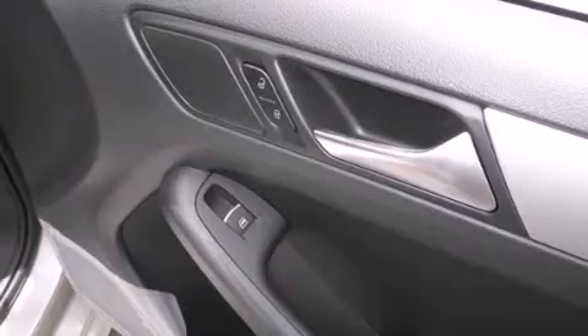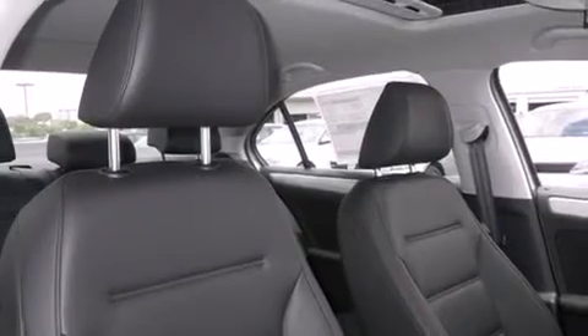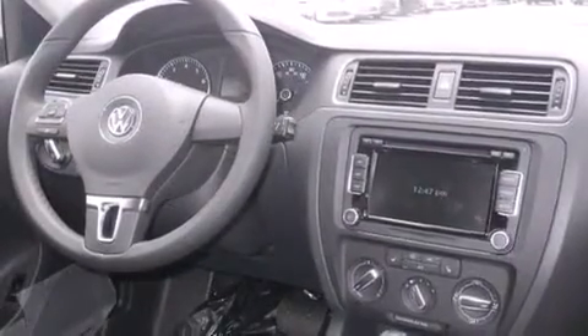The following features are also included: cruise control, full power accessories, side curtain airbags, a first aid kit, tinted glass, an anti-lock braking system, and air conditioning.